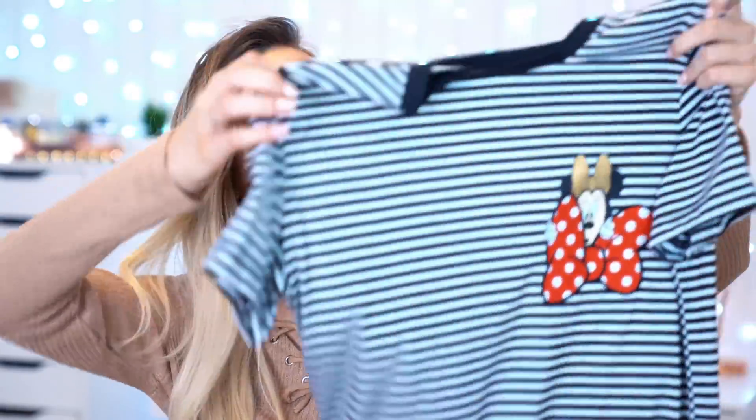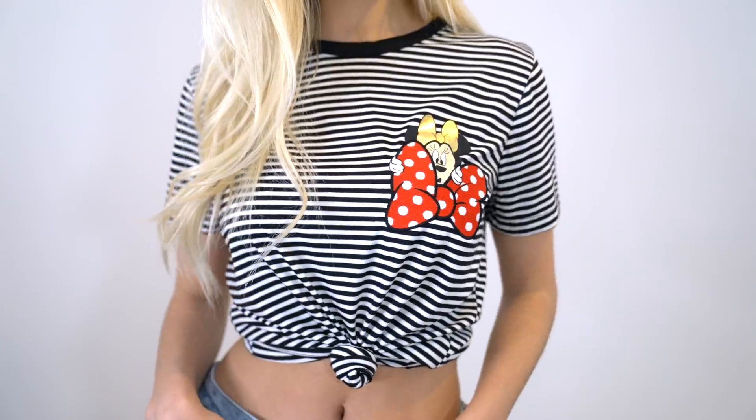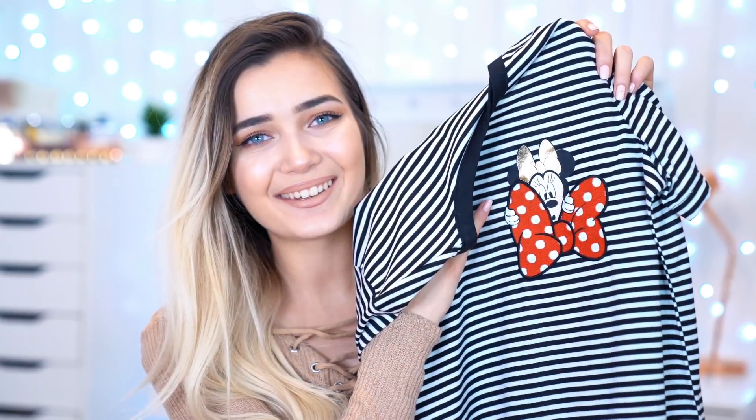I then have another Disney top which is just the most adorable thing ever. It's just like a striped black and white top — it's very plain, literally just a plain t-shirt, but I like it because you can tie it up with some jeans and it'll look really cute, and it's got Minnie Mouse on it which is so cute.